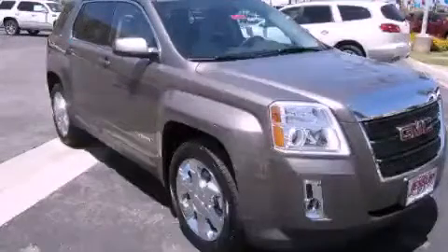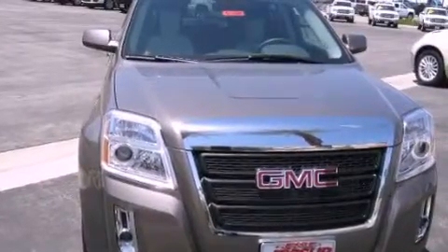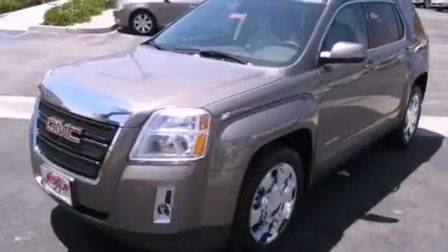This is a brand new 2012 GMC Terrain. Plenty of space for what you need. It features a 3.0-liter six-cylinder engine and an automatic transmission.